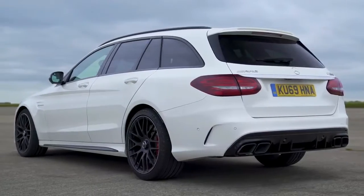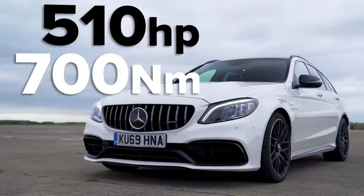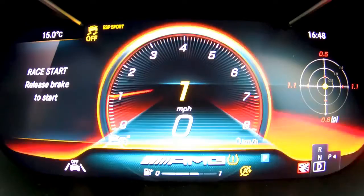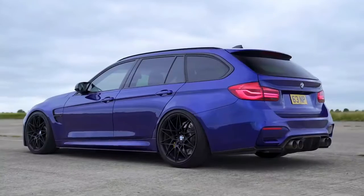This Mercedes has a four-litre twin-turbo V8 with 510 horsepower and 700 Newton metres of torque. It drives the rear wheels through a nine-speed automatic gearbox with launch control, weighs in at about 1,700 kilos, and costs £70,000.